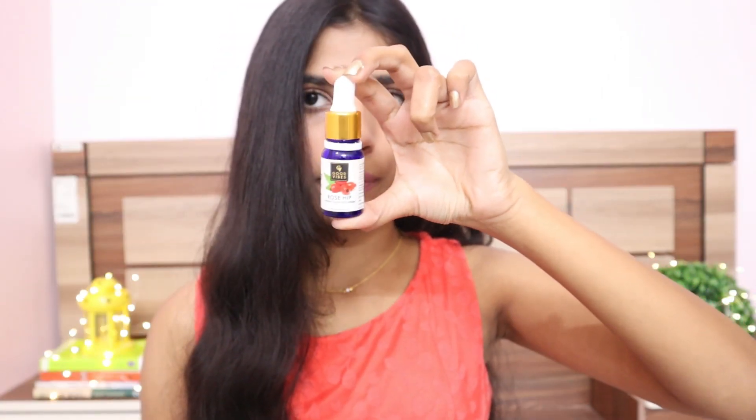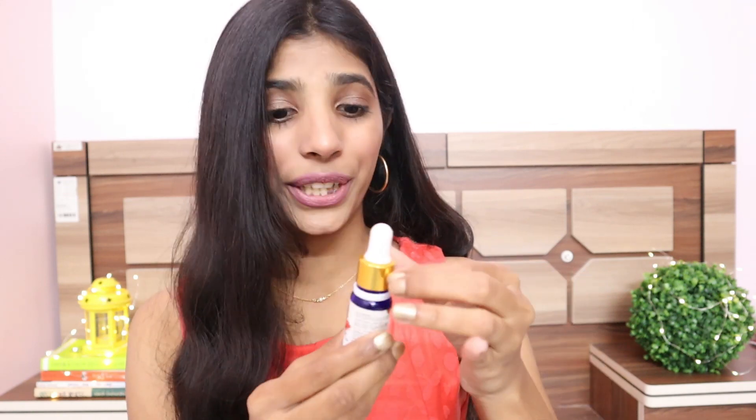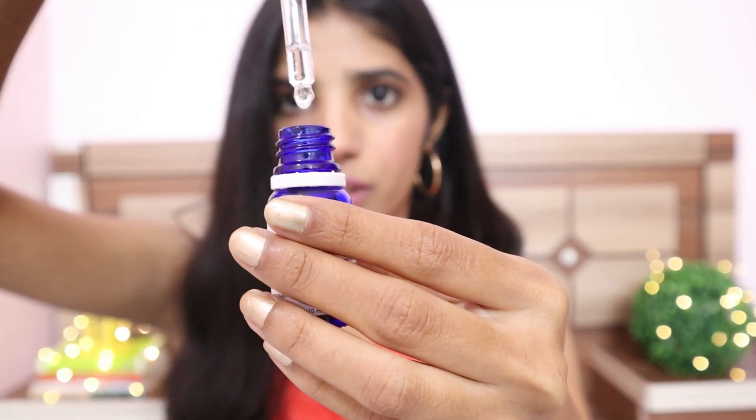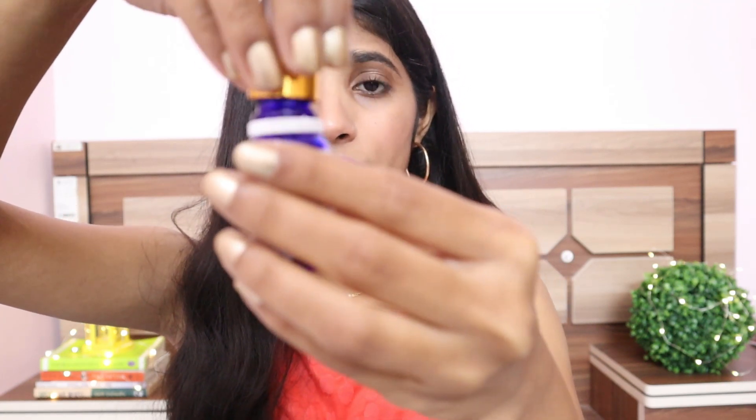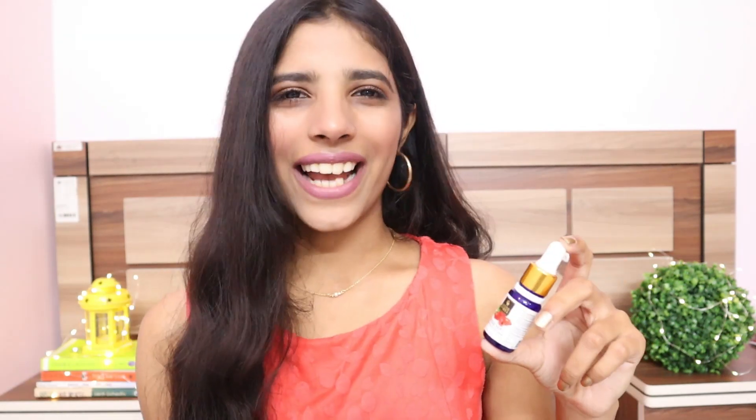The next product is the Good Vibes Rosy Radiant Glow Face Serum. I have been using this regularly for a week now and with just a few applications you can see the difference. It helps increase collagen production and retains moisture in your skin. I would say it's the best affordable serum for dry skin. It gets absorbed very easily and has a very mild fragrance. I usually mix this with my foundation. You can use it in multiple ways — I think this is the only face serum you need.